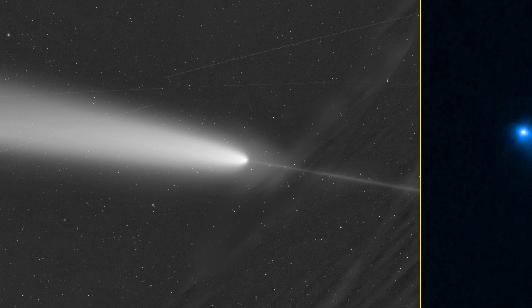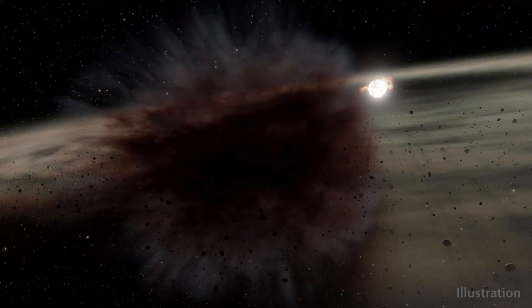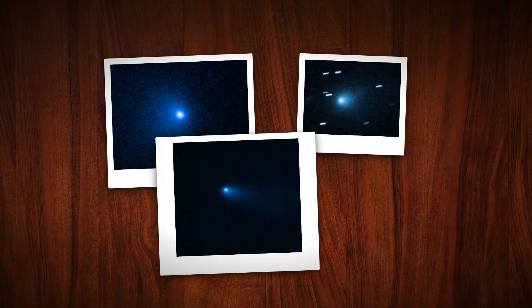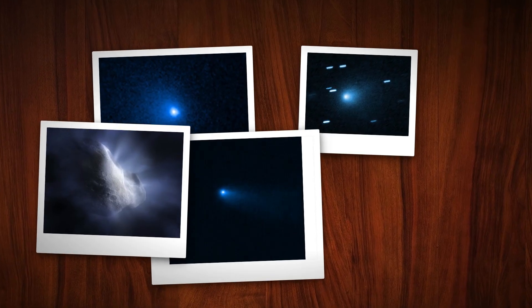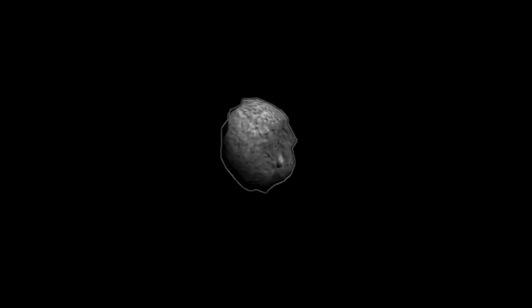Even at the most favorable geometry, the coma's optical depth was too low for sunlight to bounce forward with this much strength. The dust was optically thin, not dense enough to act like a mirror or lens. In fact, the coma's brightness up front would require either a vastly denser dust cloud or a much larger reflecting body than the Hubble images allow.